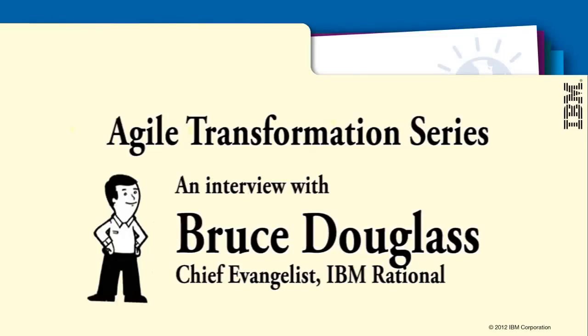Hi, this is Cherie Bergeron. I'm here today with Dr. Bruce Douglas, a Chief Evangelist at IBM Rational. Thanks for joining me, Bruce. Thank you very much. I'm happy to be here.